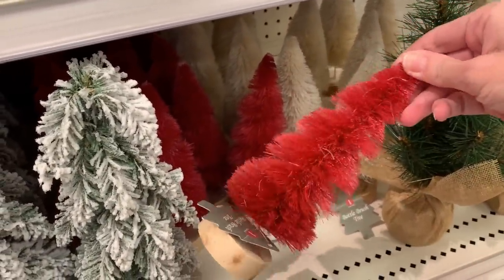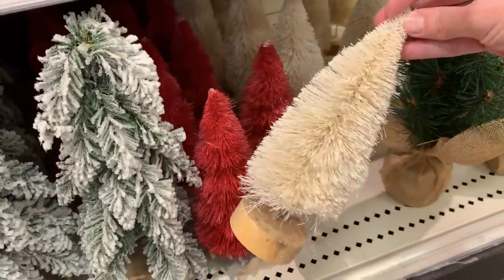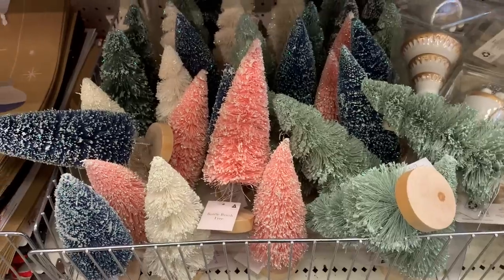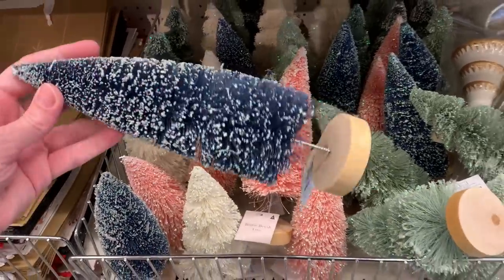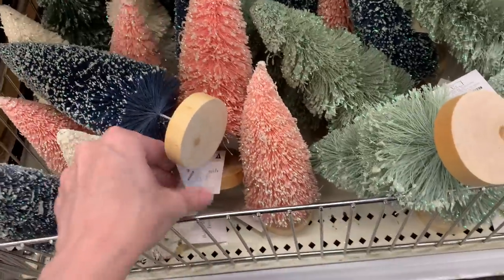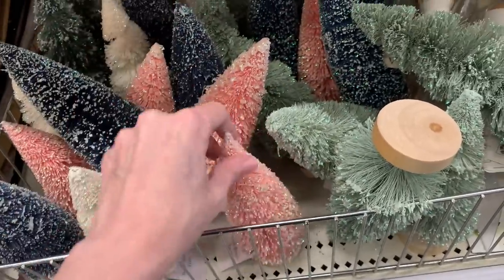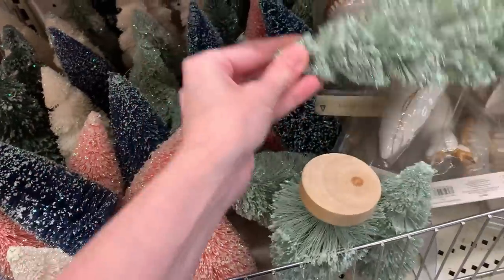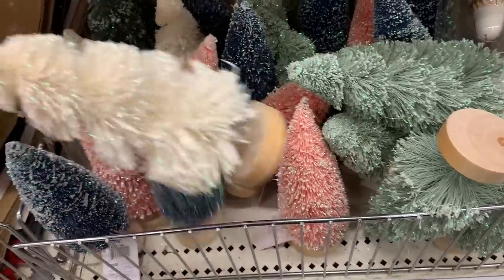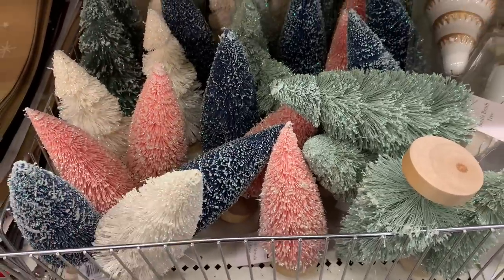They also have red and white colored bottle brush trees, with some in a regular cone shape and others with a cut spiral design. Both styles are priced at three. There are also more three dollar bottle brush trees that, in addition to white snow, have a little bit of iridescent glitter that really sparkles in the light. These come in a pretty blue-green, a nice light pink, mint green, and white — all with the spiral design. All priced at three.